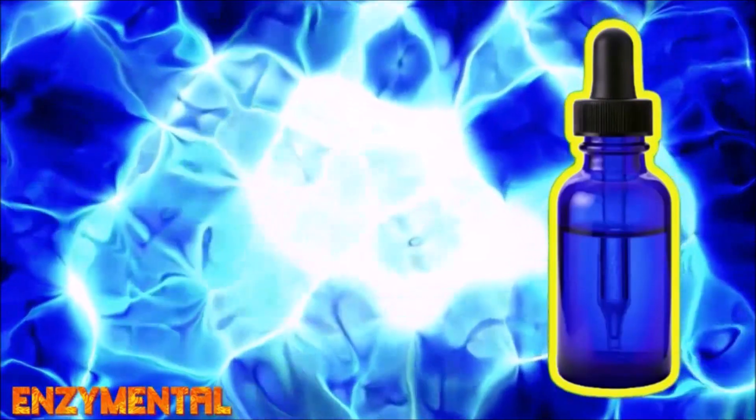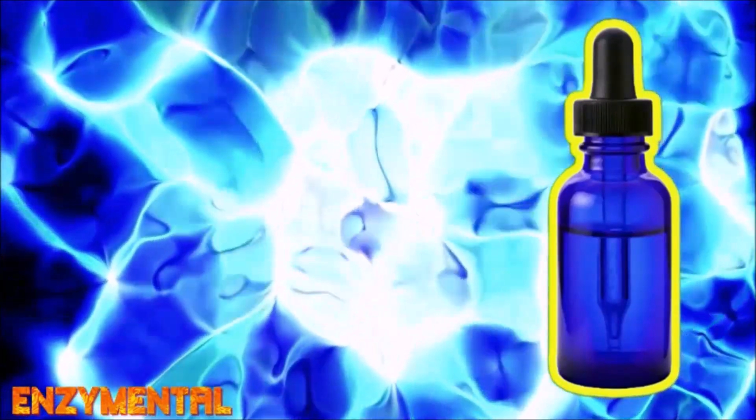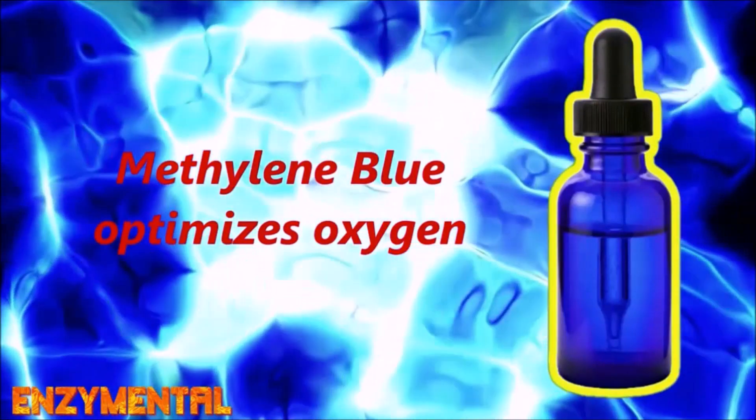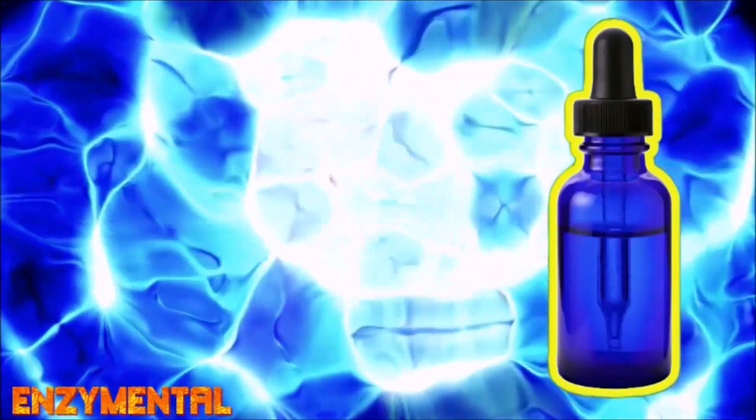Essentially, methylene blue dramatically increases oxygen consumption and production of our universal energy currency, adenosine triphosphate, or ATP, while reducing oxidative stress in the mitochondria and elsewhere, thereby neutralizing oxygen's infamous rusting effect, which you know as part of what's called the oxygen paradox.